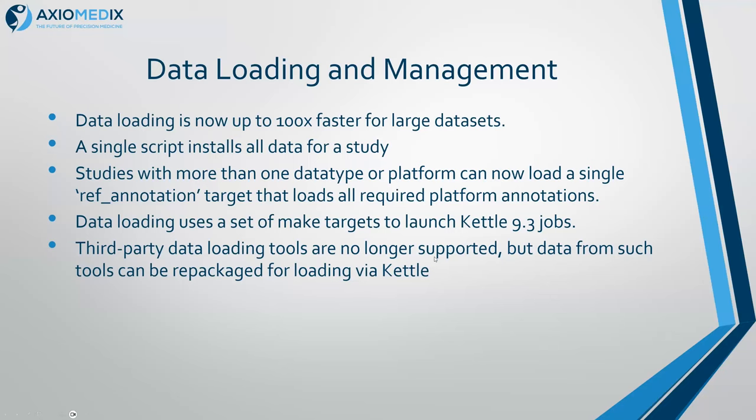If you've got multiple platforms, multiple data types, or maybe several gene expression platforms, there's now a single target that loads them — we used to have to rename things to work around it. We're up to KETL 9.3 for loading the data; I tested 9.4 and that didn't work, and I haven't tested 9.5 yet to see if it's fixed. There were some third-party data loading tools that people have used in the past, but the providers have not been maintaining those. We can help you with repackaging your data to load via KETL — it's generally very straightforward unless you're using any special tricks.